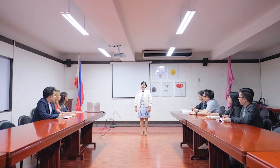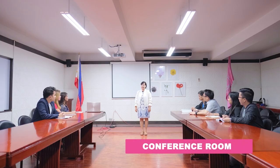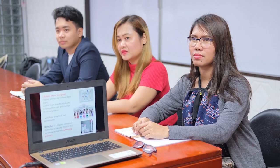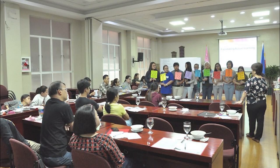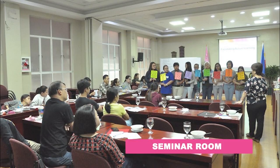Coming up is a view of our conference room, where graduate school students can hold meaningful discussions in a conducive environment, complete with presentation equipment like projectors and TVs. Another venue fit for academic exchanges and discourse, especially for research, theses, and dissertations, is the seminar room.